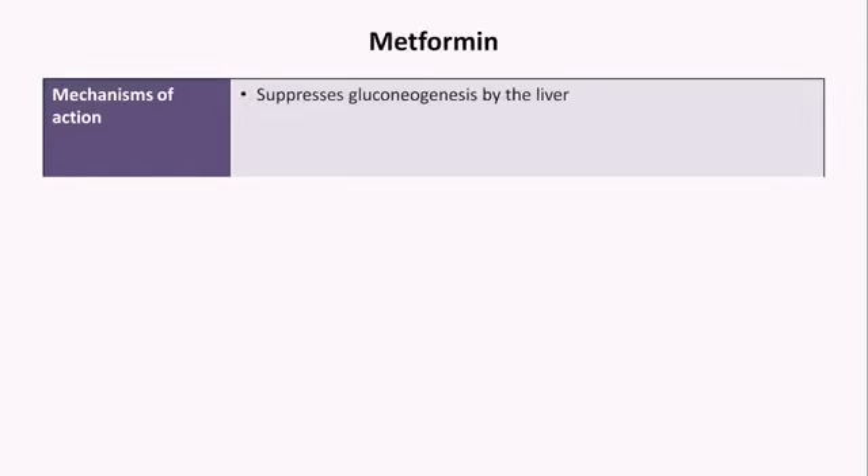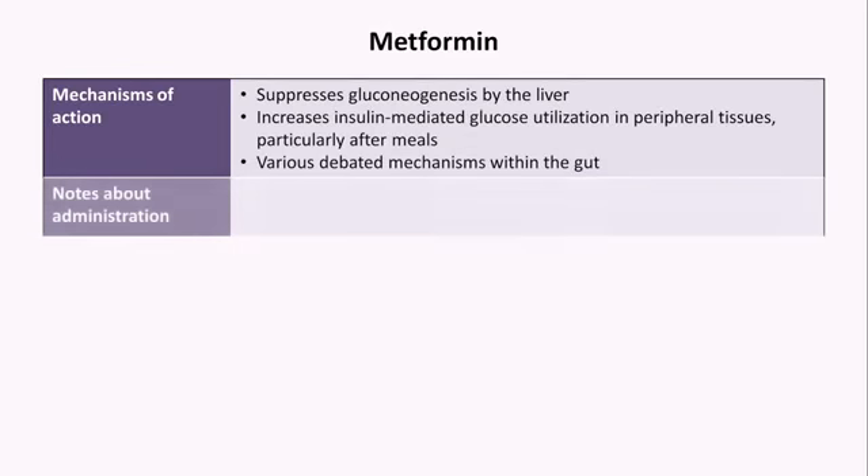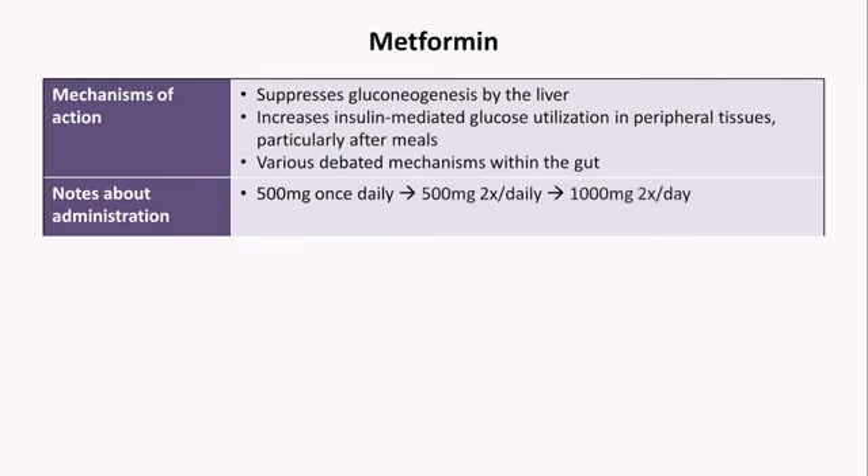Metformin suppresses gluconeogenesis by the liver via multiple incompletely understood mechanisms. It increases insulin-mediated — that is, post-meal — glucose utilization in peripheral tissues, and there are various debated mechanisms within the gut. When prescribed, it's usually started at 500 mg once daily, then if necessary up-titrated to 500 mg twice a day, and then to 1,000 mg twice a day. To minimize side effects and because it's most effective at blunting post-meal glucose spikes, it should be taken with meals.